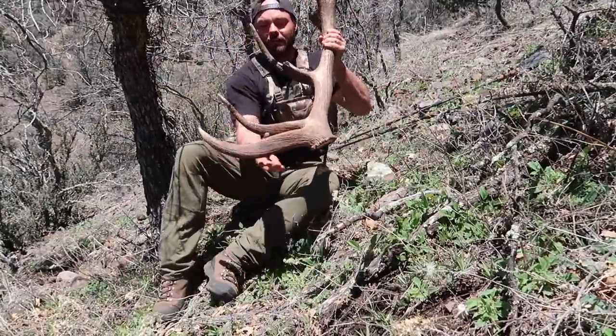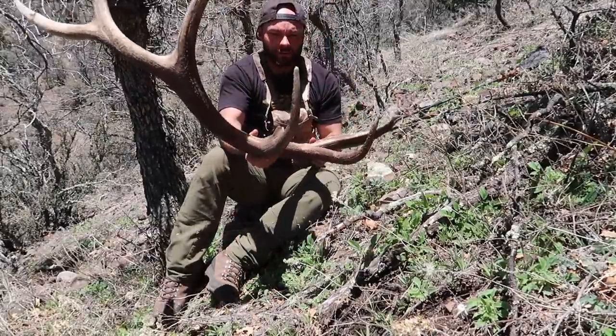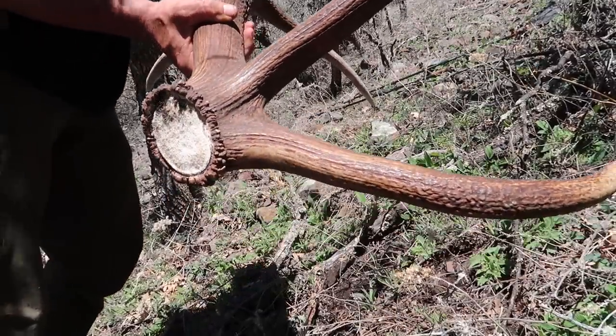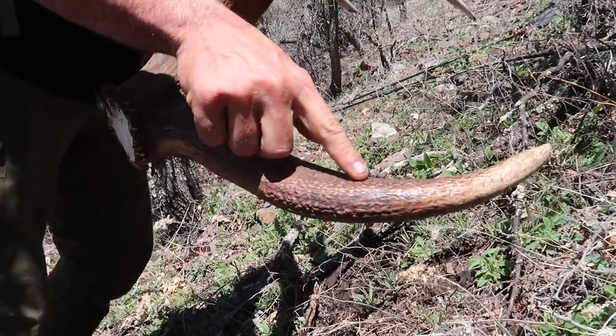It's just so flat and fat. This bull out of all of them has just got some of the coolest color. Look at all the texture there — I love that.